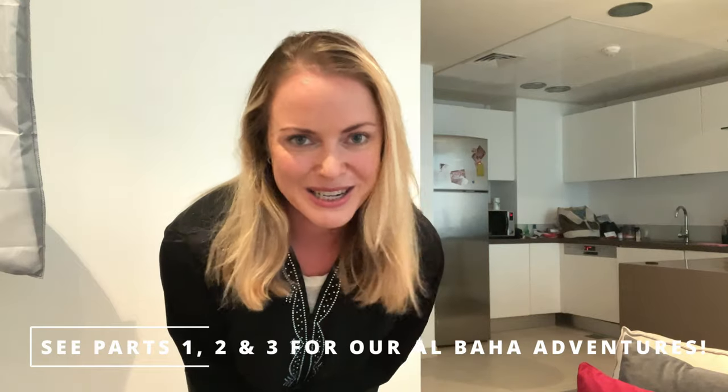Hi guys, Amanda here from the Lenscap Chronicles. Thanks for joining me. We've got an epic journey this weekend. We'll stay overnight in El Baja, and the next morning it's back to Jeddah where we'll be exploring the old town, which is called El Balad. I cannot wait to share with you what this weekend's adventure entails.